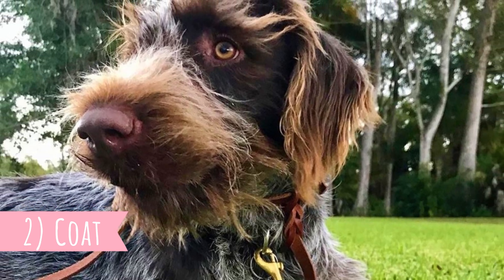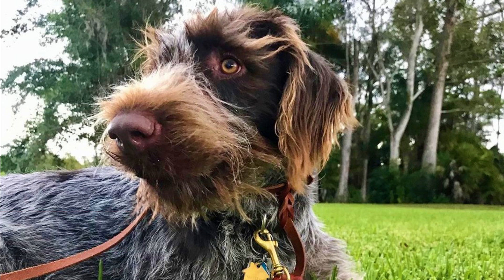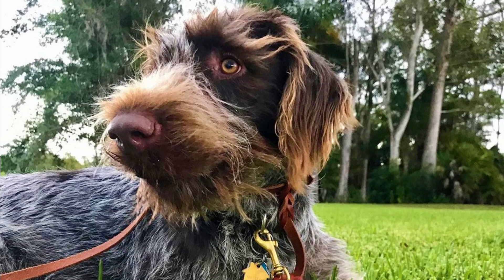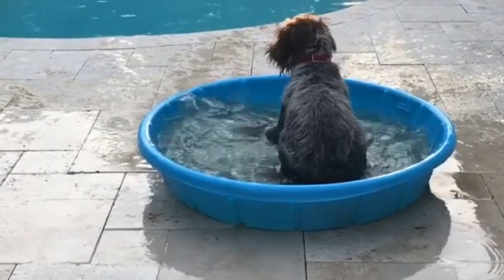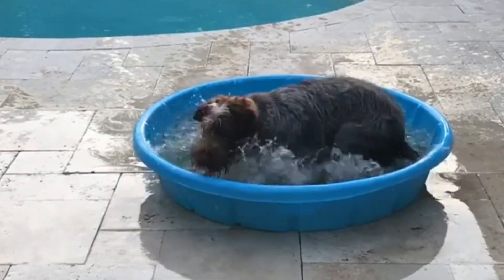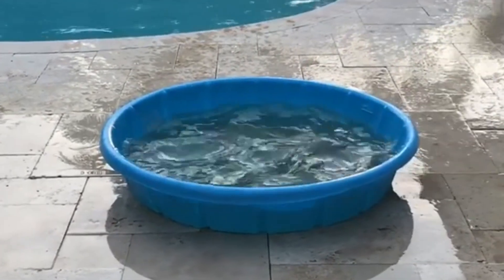Number two: Coat. One of the features which enables German Wirehaired Pointers to work in harsh climates is their water-repellent and weather-resistant coat. The coat is rough and straight, protecting the dog from cold temperatures, water, and thorny bushes. You can find them in various patterns of liver and white.